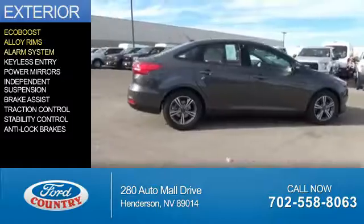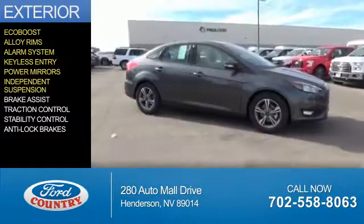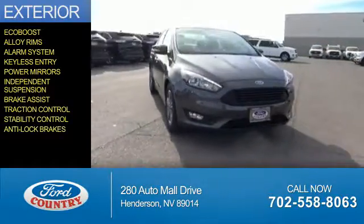alloy rims, an alarm system, keyless entry, power mirrors, independent suspension, brake assist, traction control, stability control, and anti-lock brakes.